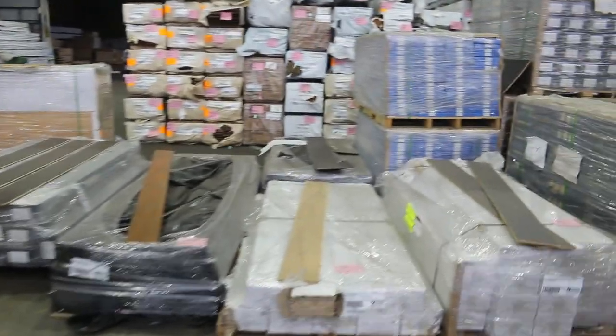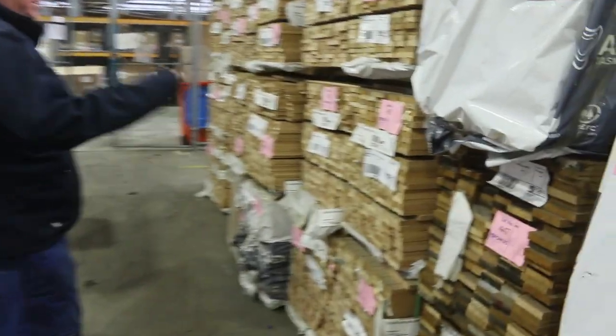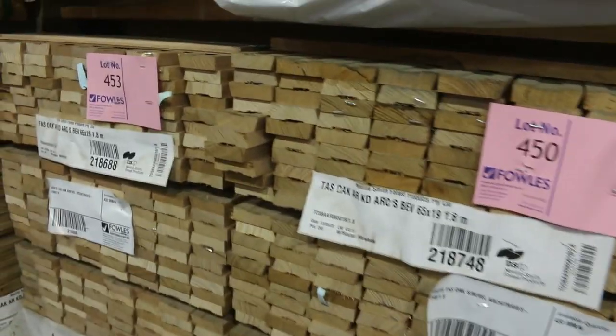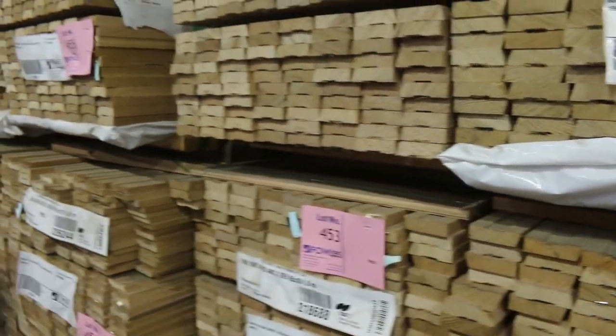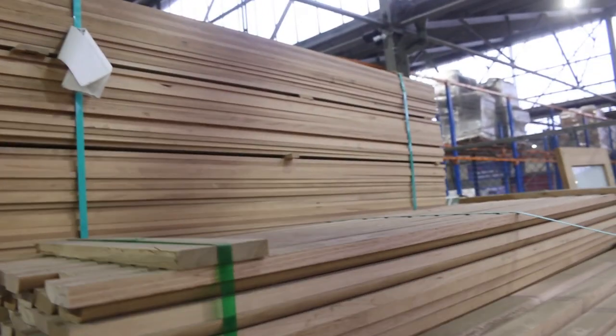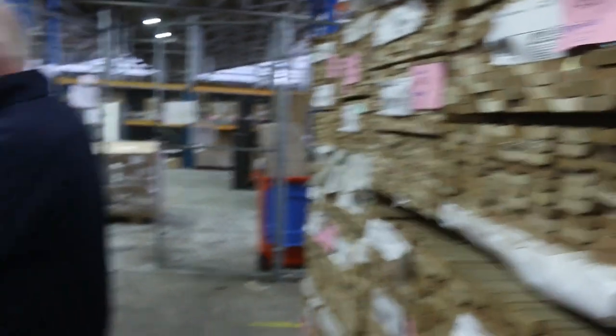Over here we've got a few more packs of the dress shorts in the 90x19. We've got a whole range of different profiles in the architrave — set length 1.8s, standard and better grade, good quality stuff. There are also packs of overlay flooring on the opposite side, including some Southern Ash 85x14 among a few other things.